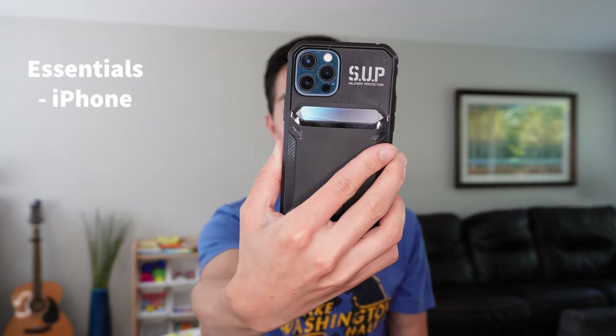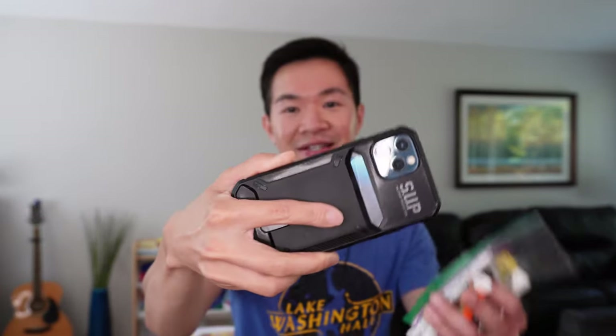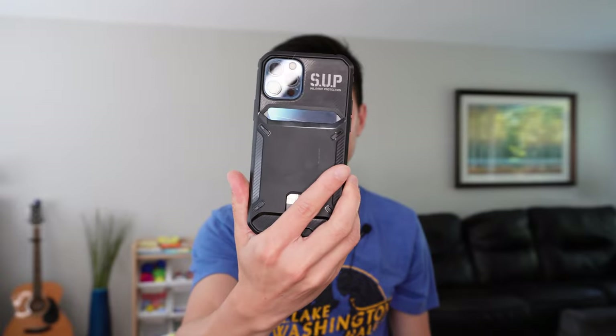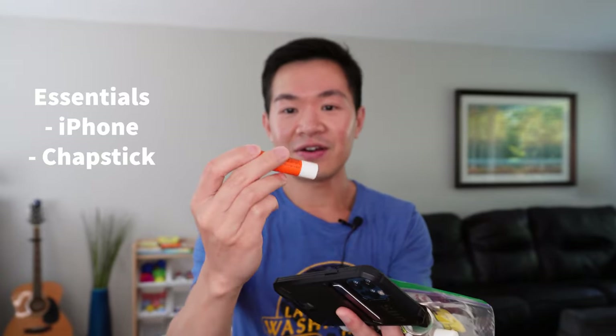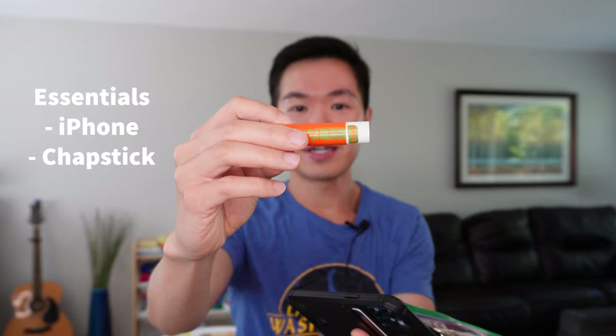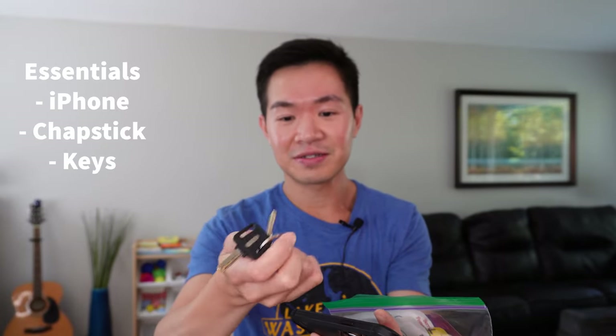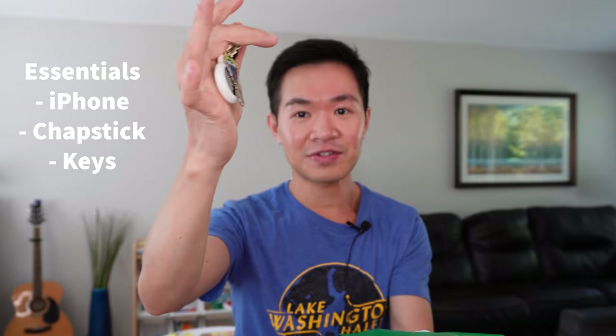First off, we have an iPhone 12 Pro. This is not the max and this is not a small phone, and I do have a little thin case on it. And second, I always carry a little chapstick with me. This thing is pretty easy to tuck away, although you'll be surprised — it actually doesn't fit in most of the key pockets. And speaking of keys, I have a small set of house keys with me.